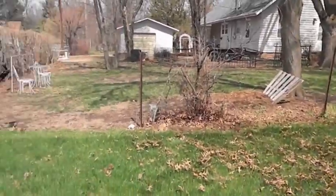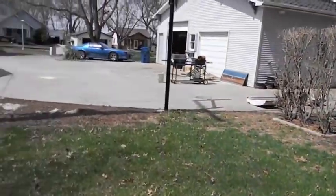In honor of Brad, we are doing a walkthrough of our yard. That's our neighbor's yard over there.